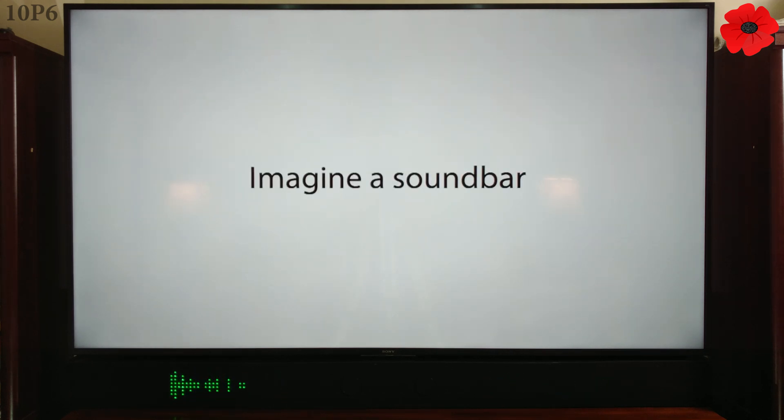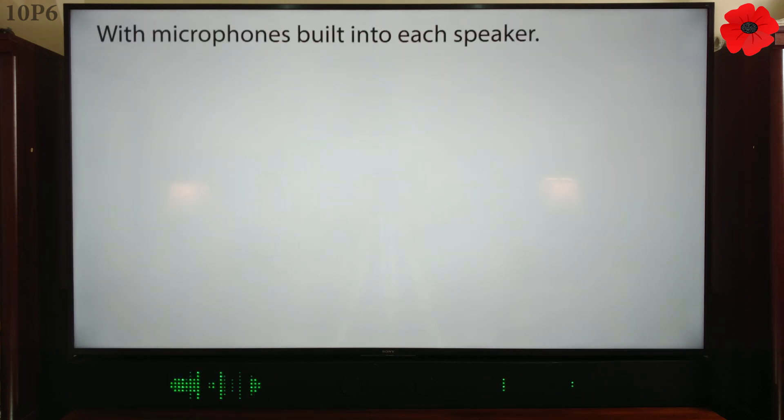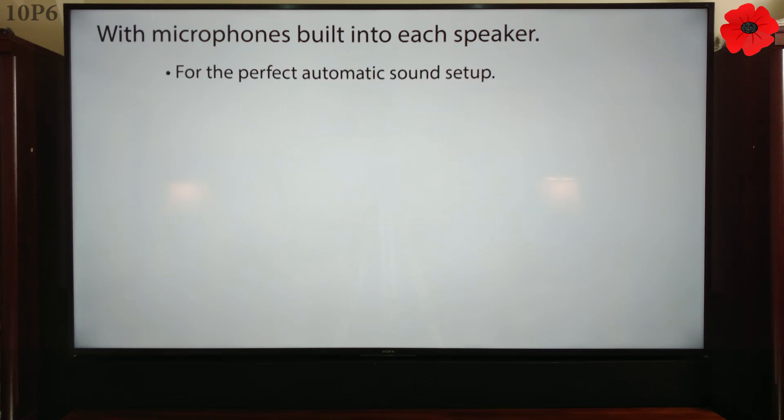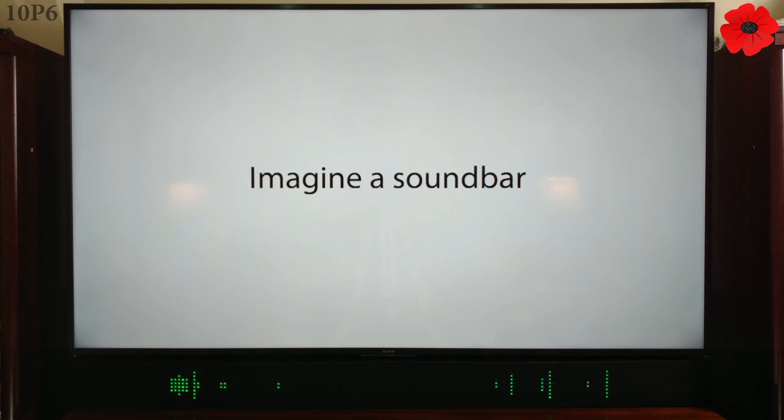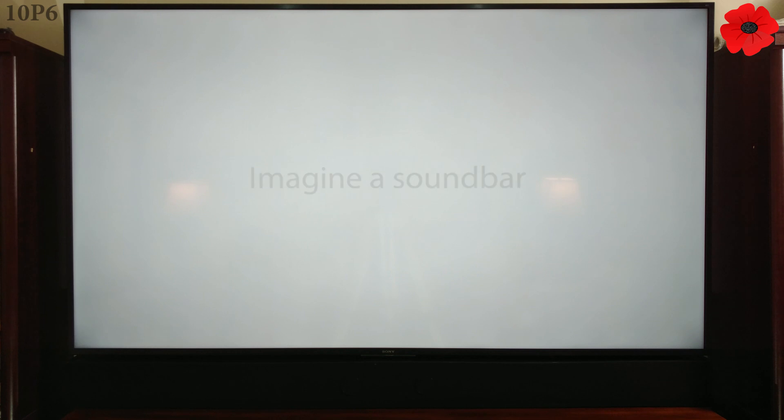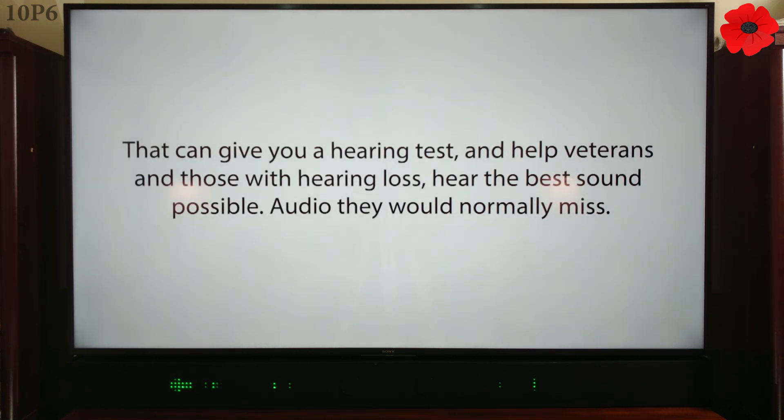Imagine a soundbar with microphones built into each speaker for the perfect automatic sound setup — that can record surround sound and not just play it, that can listen to you. Imagine a soundbar that can give you a hearing test and help veterans and those with hearing loss hear the best sound possible — audio they would normally miss.